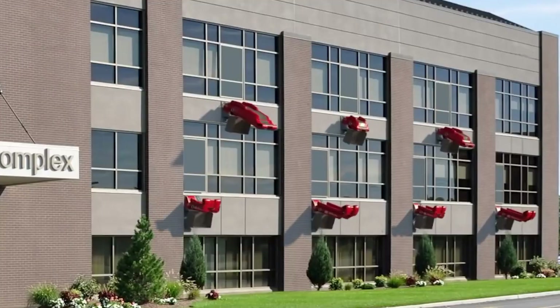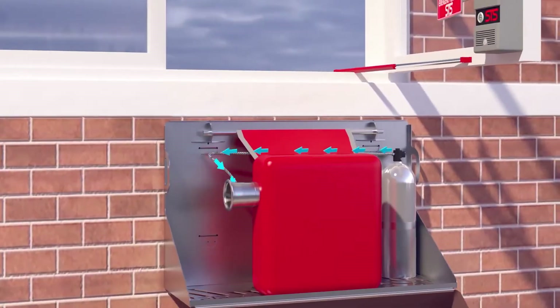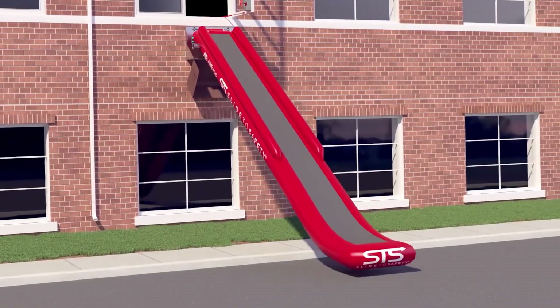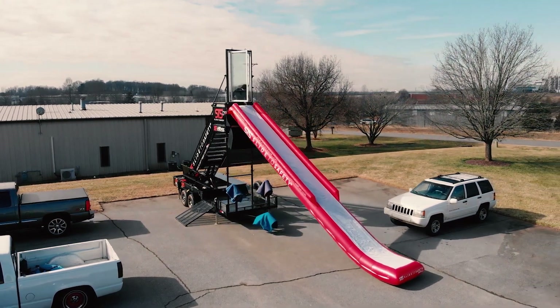To avoid panic, chaos, and save time, Slide to Safety was invented. These slides deploy in 6 seconds and can evacuate around 30 people per minute. While limited to the 4th floor, these slides can be installed beneath any accessible window.